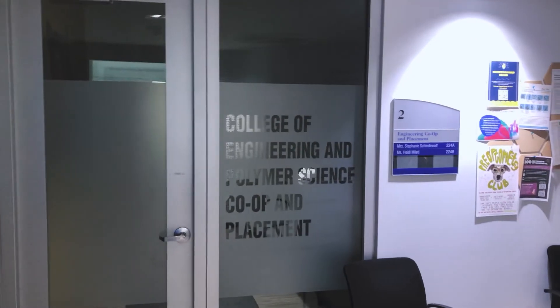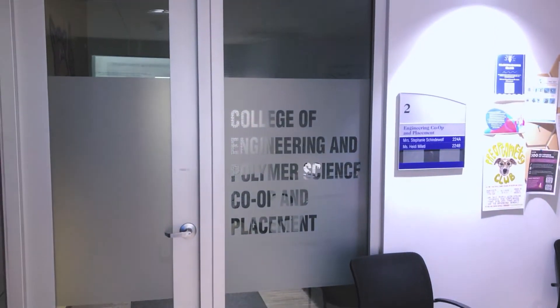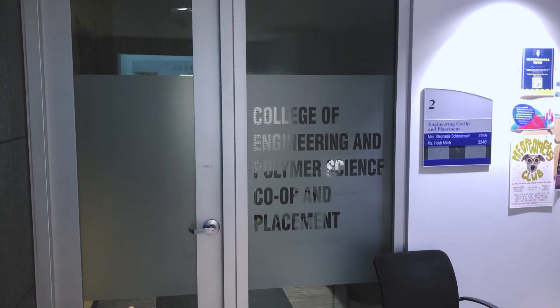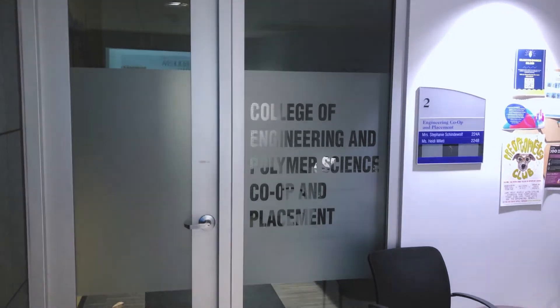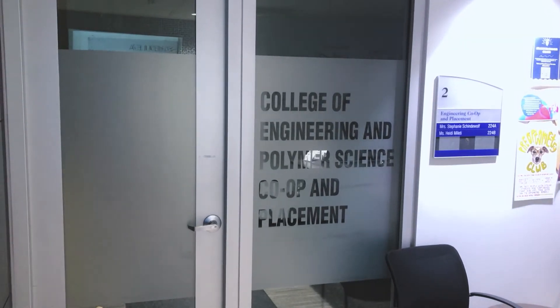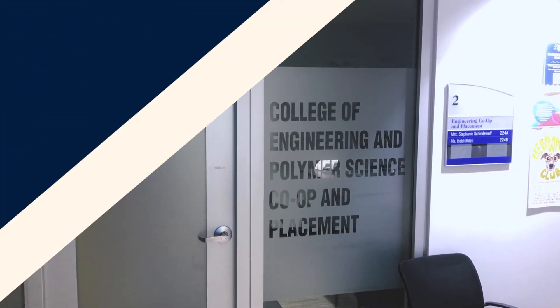This is the co-op and placement office for engineering and polymer science students. This is where you can go and get placed by full-time staff — they'll find a company that's looking for a co-op position. The fall and spring job fairs are also wonderful places, with literally hundreds of employers looking for their next generation of workers. As you can see, this degree program offers wonderful hands-on experience as well as a great academic education. If you want a quality mechanical engineering degree with the hands-on experience to get you out in industry and working right away, this is the degree program for you. I hope this tour helped — go Zips, see you soon!